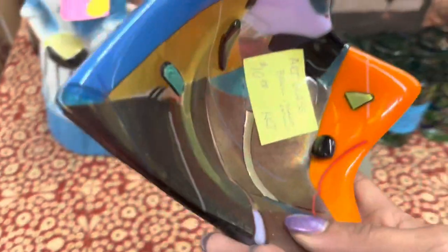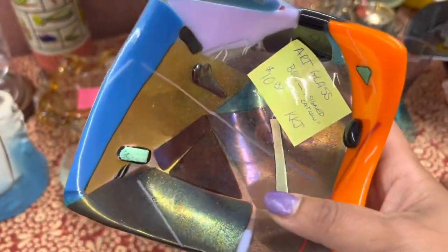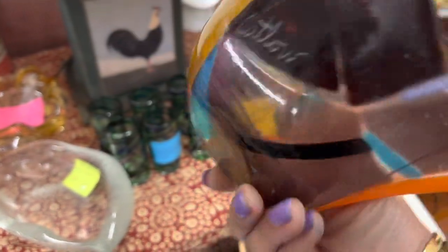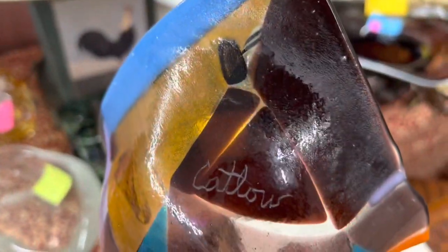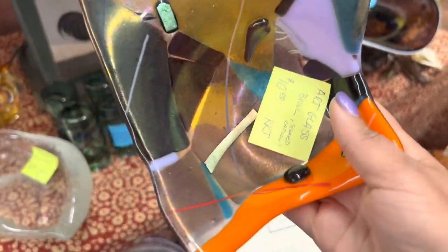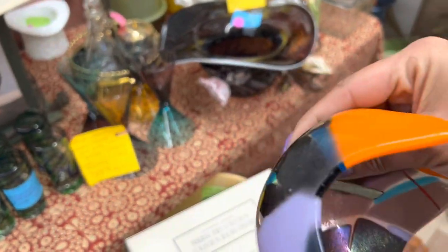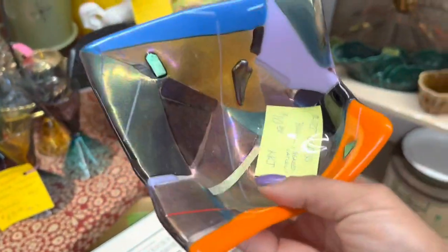I did a little bit of a double take when I saw this. It is contemporary, but it's super fun. I love the iridescence. It's only $10. And then I went ahead and looked it up, and it turns out Marilyn Catlow is actually a somewhat prominent artist. So I'm going to go ahead and get this. They usually sell around $60.